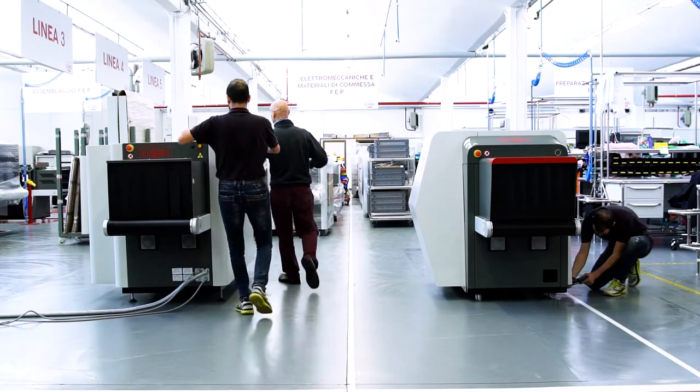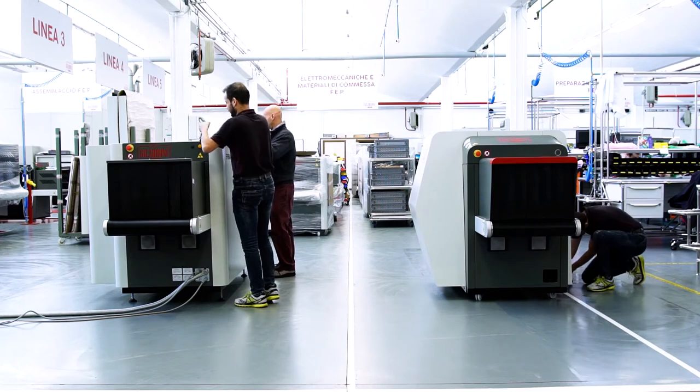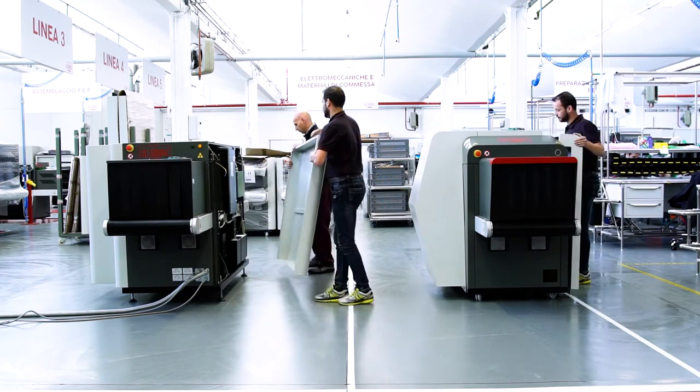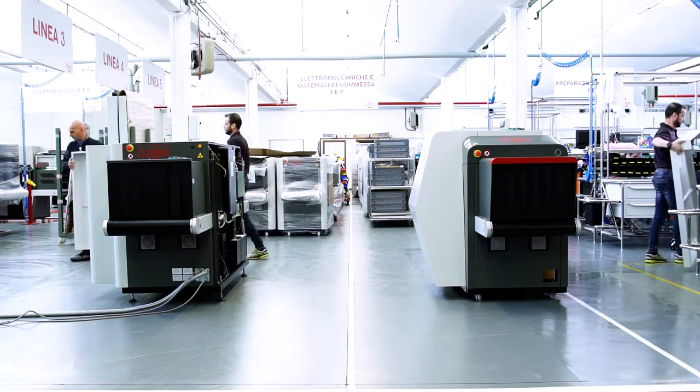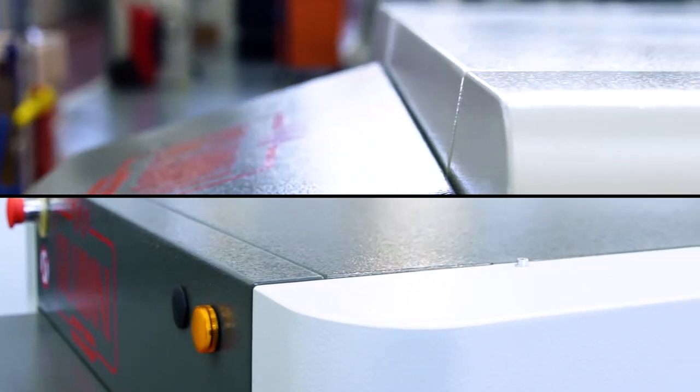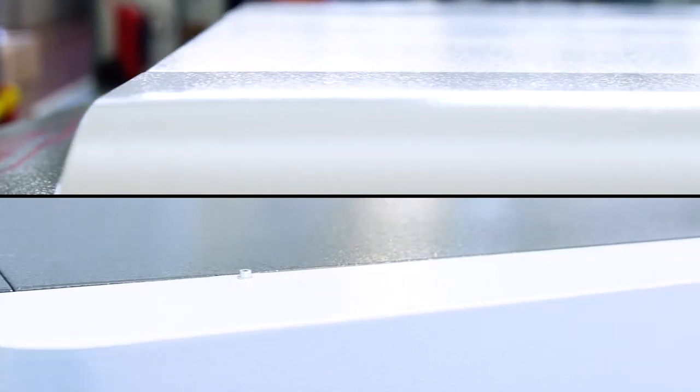FEP-ME640 AMX is easier to maintain. Access to its technological heart is granted through a light side panel of smaller dimensions than in the past. To ensure greater safety, the screws are covered and accessible only to maintenance personnel.